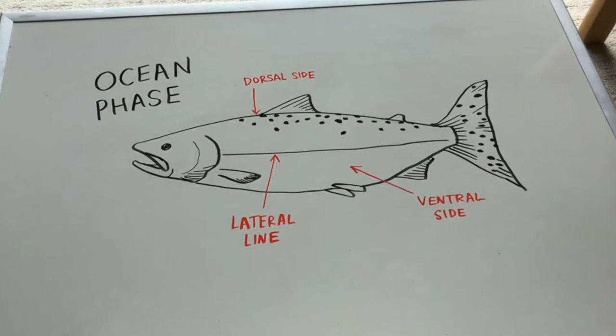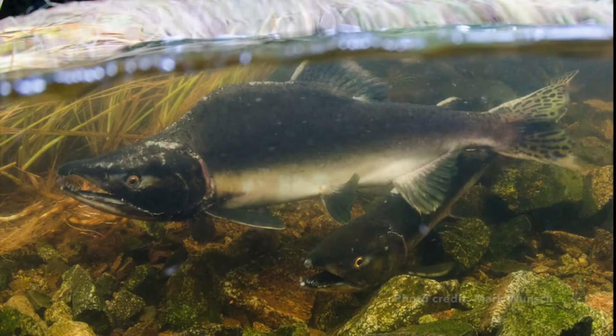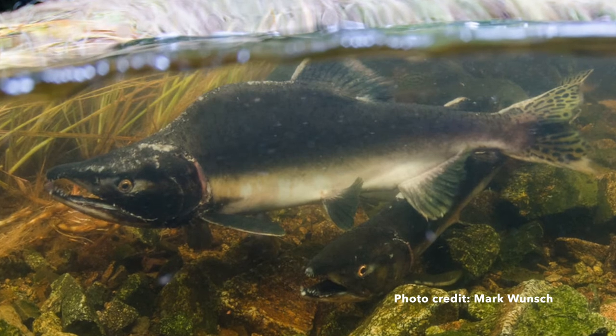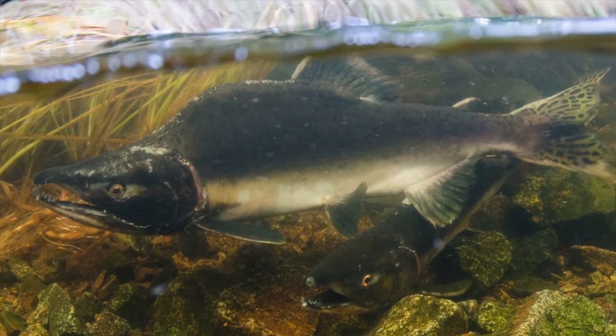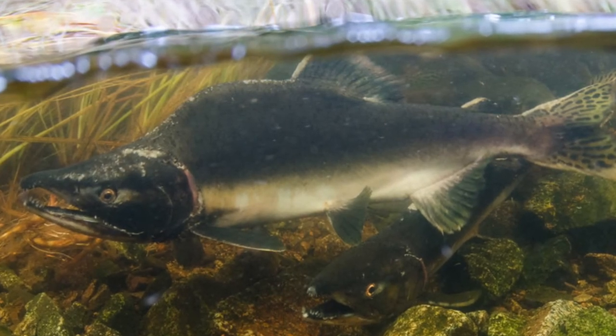While at sea, pink salmon are silvery on the sides and have large oval spots on their backs and tails. As spawning adults, the ventral silver color is replaced with pale pink coloration and olive brown to white blotches below the lateral line. They are the most abundant Pacific salmon species and also the smallest at maturity.